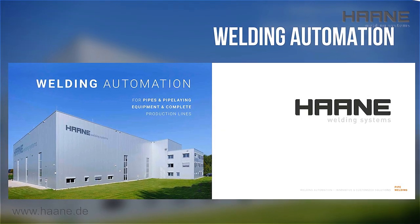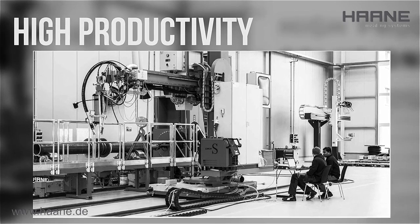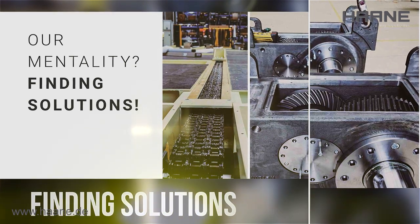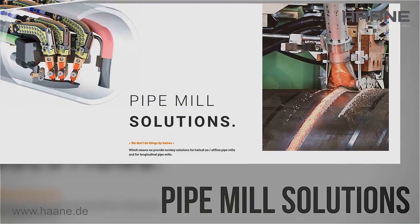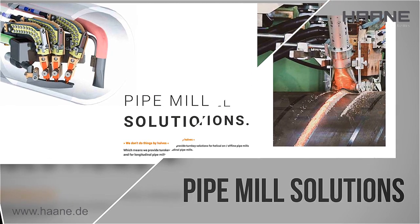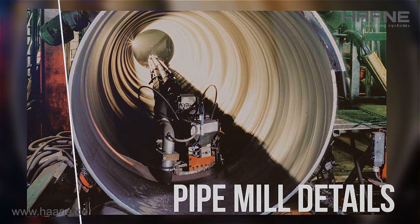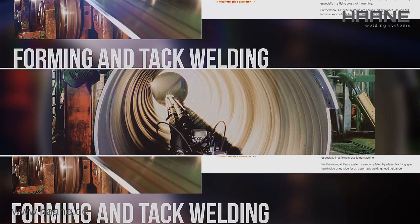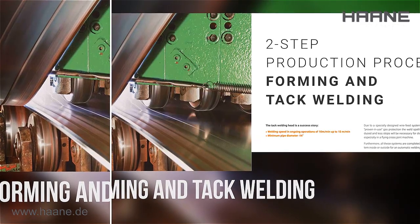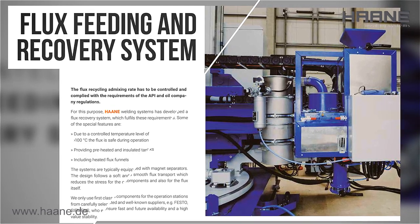Welcome to our portfolio of innovative projects. We handle different kinds of welding processes, special cutting applications, and a very wide range of workpiece handling systems. Our mentality: finding solutions. Whether you wish to build a new pipe mill or modernize an existing one, we are the reliable partner for you. Together with our customers we have developed solutions around the handling of the welding head, approved for application under great operational stress. Our systems are completed by a laser tracking system inside or outside for automatic welding head guidance. We only use first-class components for the operation stations, from carefully selected and well-known suppliers.